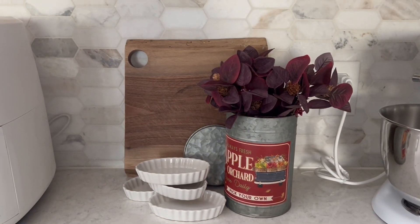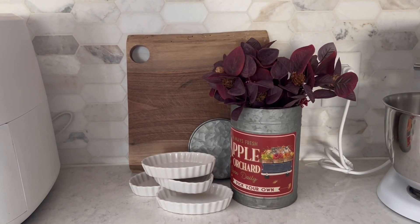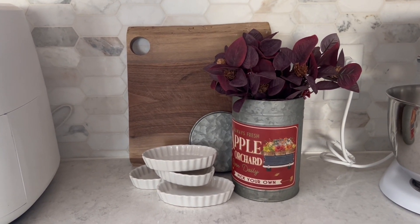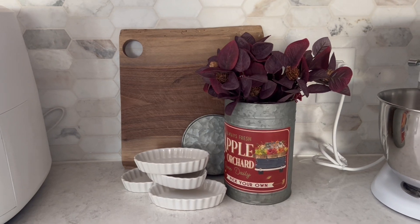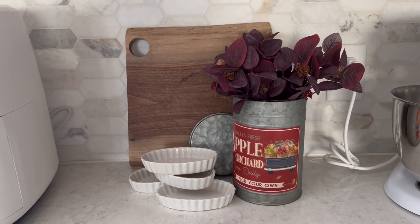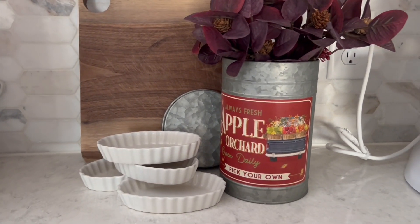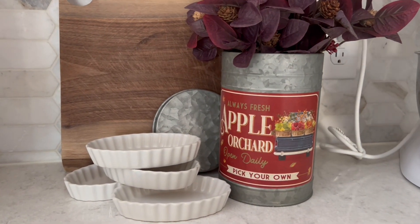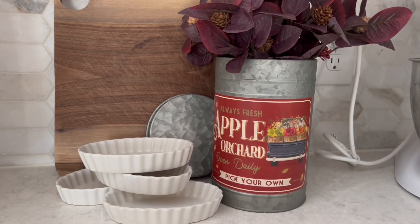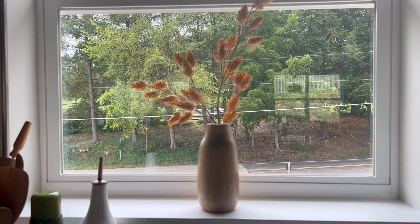Here's another little vignette in our kitchen — these sweet little pie dishes came from Vintage Market Days from a booth called Lady Cambria. I've paired them with the sweet apple orchard bucket and some other faux florals I already had on hand. I love being able to reuse items in other vignettes around our home when appropriate. The cutting board in the background is also from Vintage Market Days. And here's a quick shot of that other hops plant in the second kitchen window.